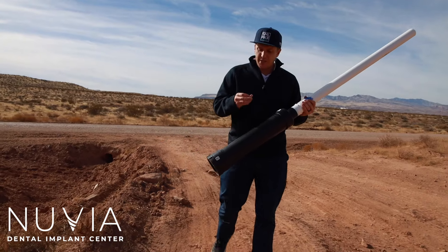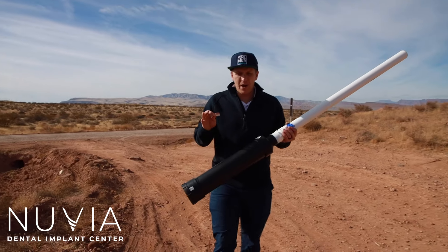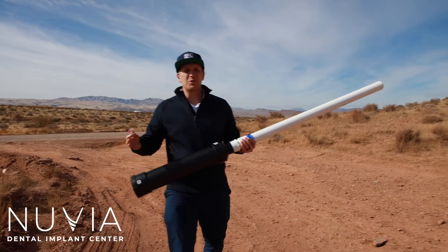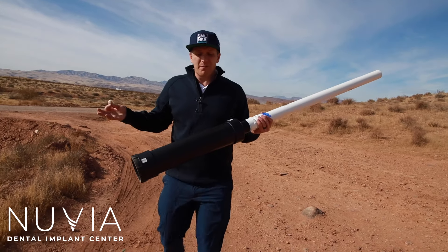So are the teeth going to be able to withstand that amount of heat and that amount of pressure? And then, of course, are they going to be able to withstand the fall from that high up in the air? That's what we're going to find out here today.